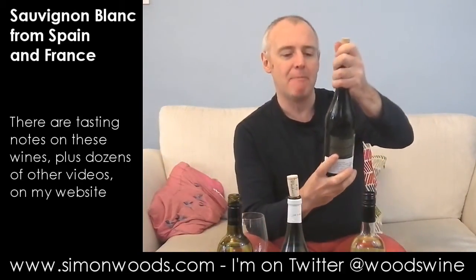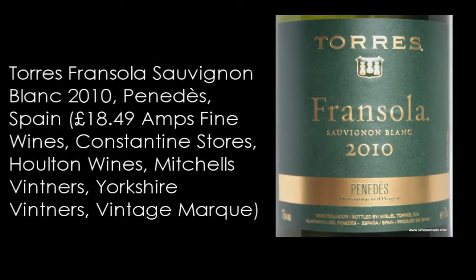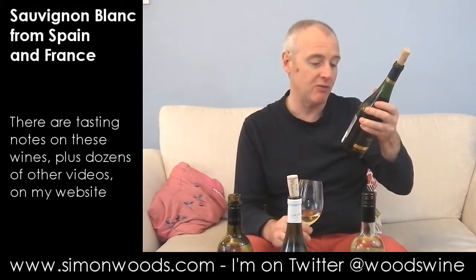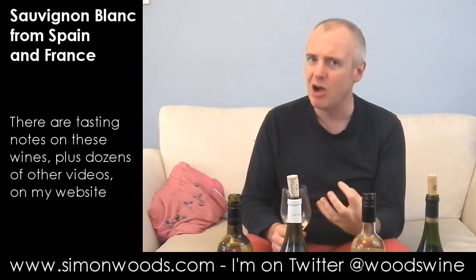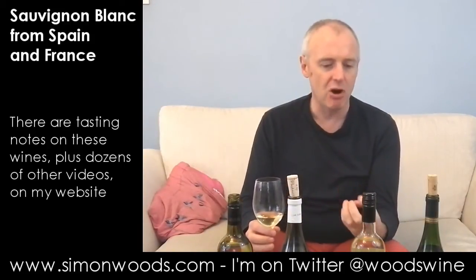It's Torres Fransola, 100% Sauvignon Blanc from Penedès. All the previous ones have been 2011 — this one is 2010. I was just having a look at the back label; it says excellent climate giving us the best Sauvignon Blanc and a Parellada grape. It doesn't mention anything about Parellada on the front label. Maybe it's the extra year that's giving this more rounded, honeyed style of aroma.